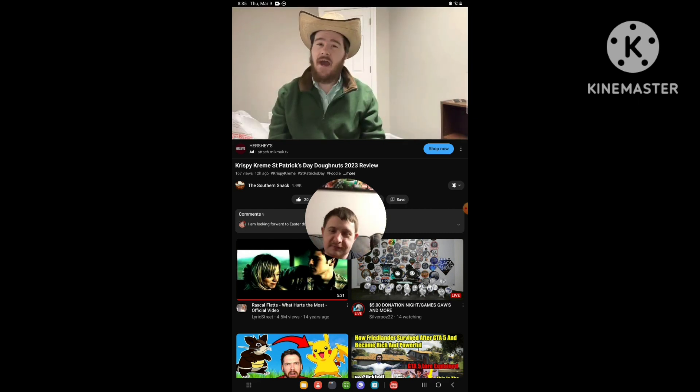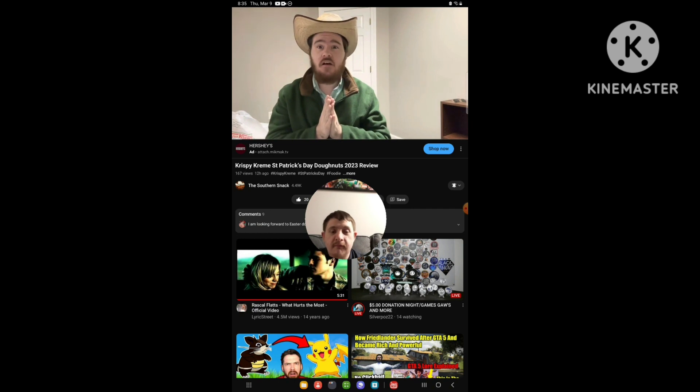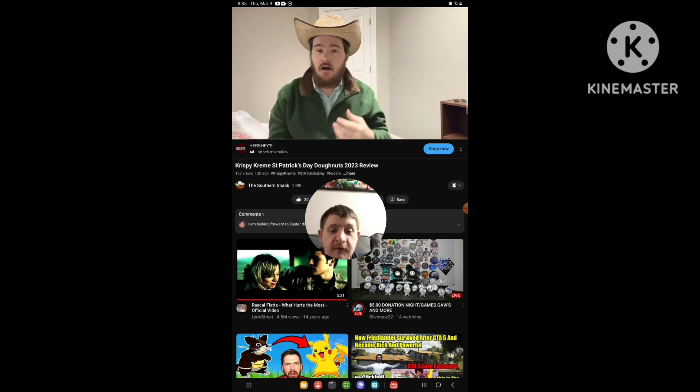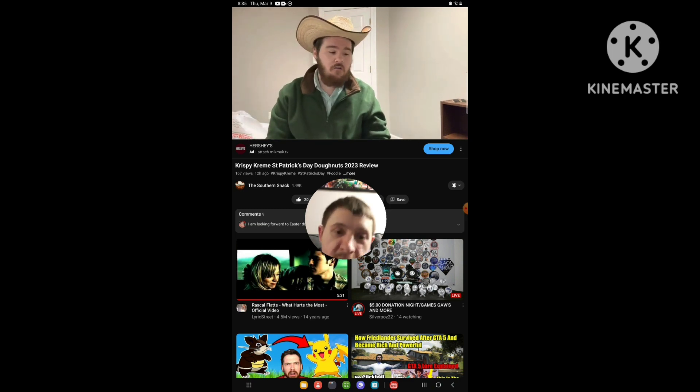Welcome back to the Southern Snack — your life is too short to be serious. If you're bothered by the volume, I apologize, but it is a pretty hollow room, so we're going to get echoes — good sound effects. I do ask that you subscribe, like, and comment on the video. We're going to go ahead and jump into this review.